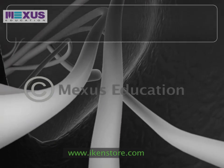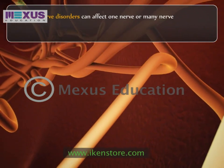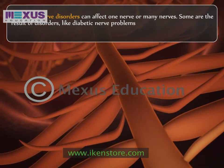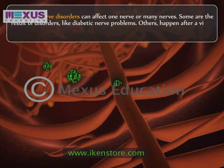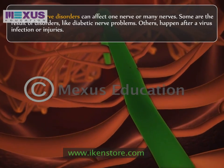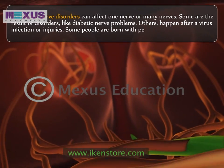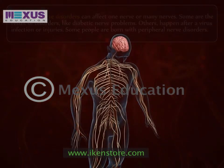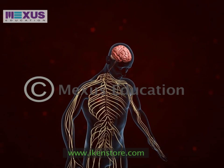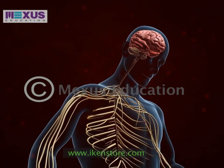There are more than 100 kinds of peripheral nerve disorders. They can affect one nerve or many nerves. Some are the result of disorders like diabetic nerve problems. Others happen after a virus infection or injuries. For example, Guillain-Barré syndrome, which happens after a virus infection. Some people are born with peripheral nerve disorders. The peripheral nervous system is what operates the functions of our body that we carry out on a day-to-day basis and is therefore imperative to our survival.